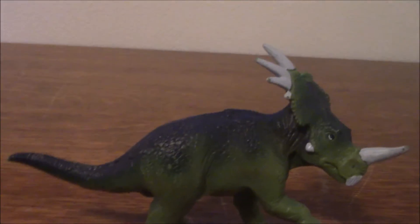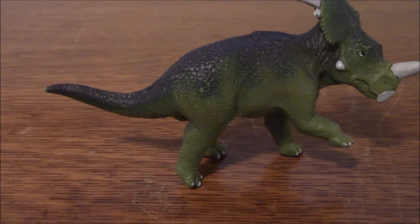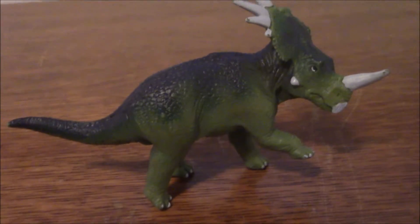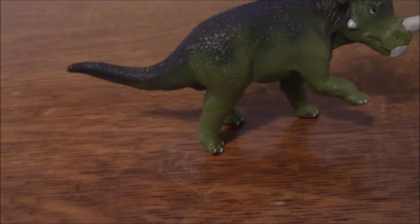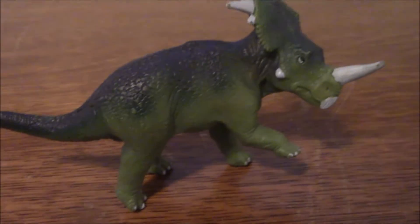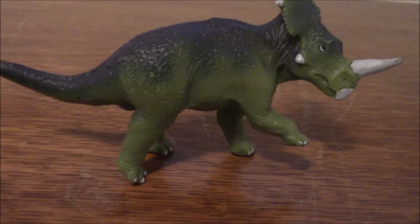There were two buildings at the sale. We spent most of our time in the first one. I didn't really get much of a chance to go in the second one, and this was the only figure in there that I thought looked interesting, because I initially thought this was a Carnegie figure. But looking at this figure, this is actually not a Carnegie figure. This is part of the original Wild Safari line.